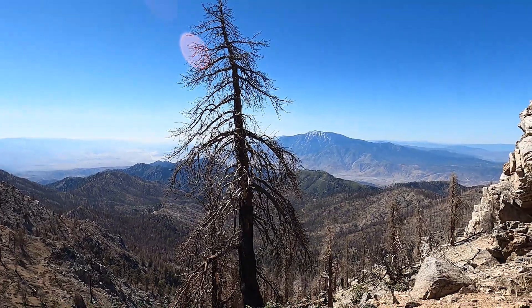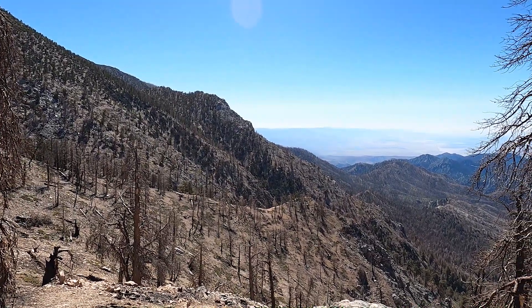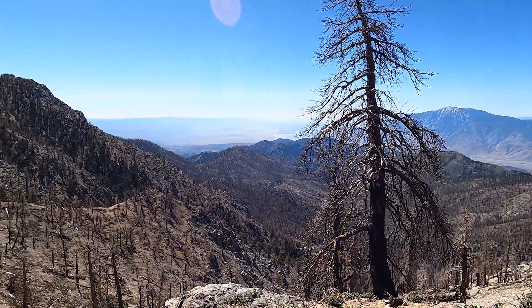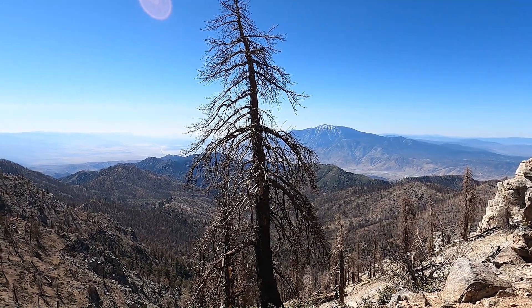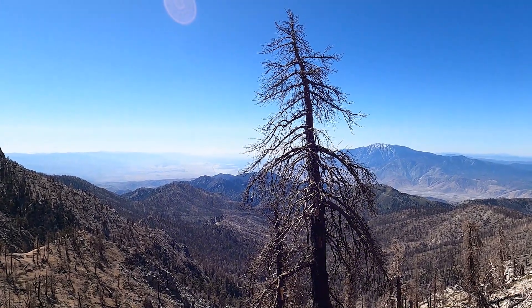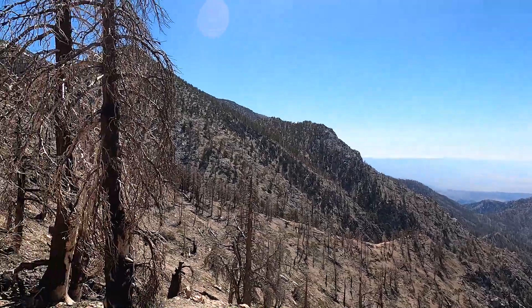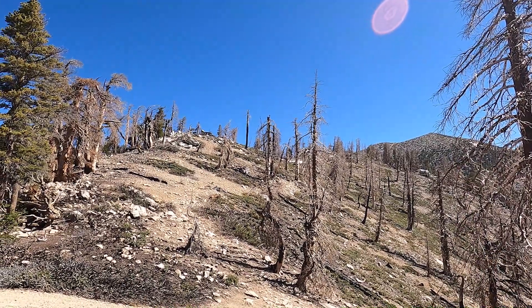I've passed over the ridge from high camp and I'm making my way up. If you look behind me, that peak over there is San Jacinto. This area was part of a fire in recent years — a lot of the stuff is burned out, a lot of the trees are down. That valley down there is Palm Springs. I'm about six to seven miles in, heading up through this burn area, and the summit's out of view right now.